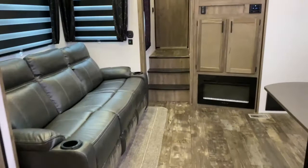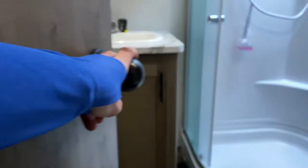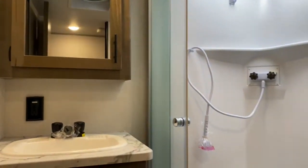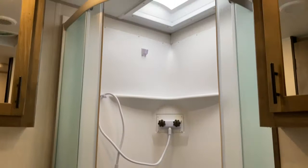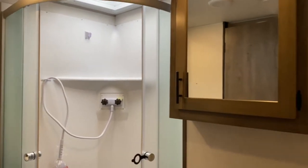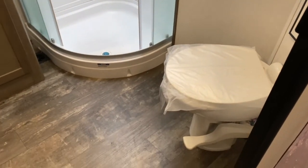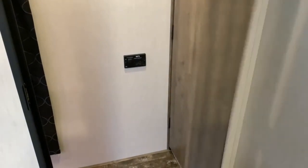We're going to take a look at the bedroom and the master bath. Right up the stairs here is your master bath. You've got a vanity medicine cabinet, a large corner shower with a skylight overhead which offers a little more headroom, another medicine cabinet, and of course your toilet. There are two entries into the bathroom — one from the hallway and one from the bedroom.